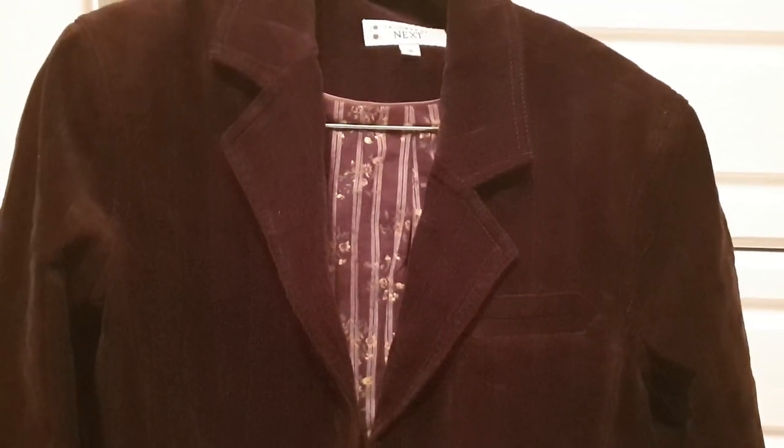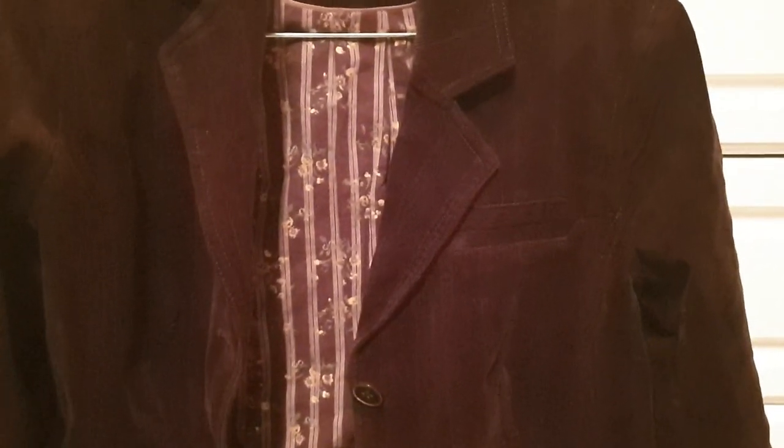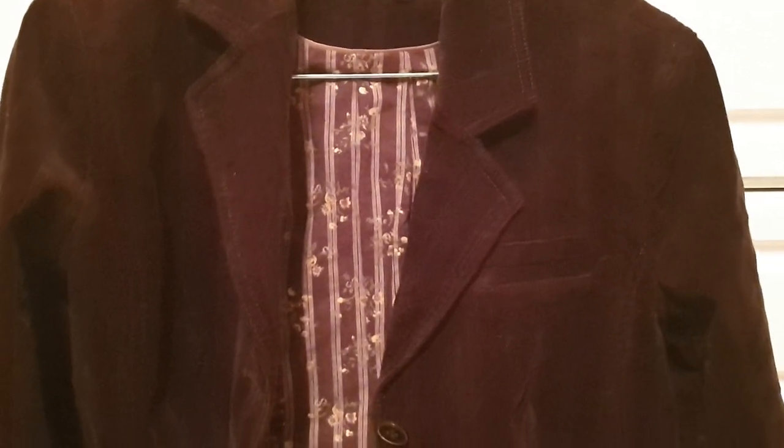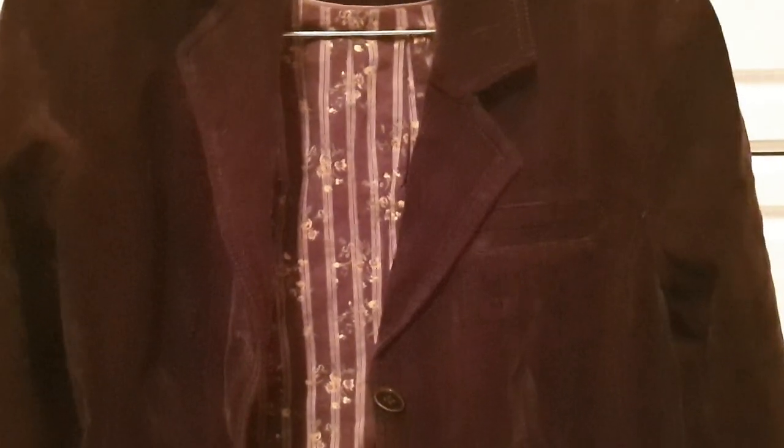Next up is this tailored jacket from Next, size 14. It's like a dark chocolate brown colour. It kind of feels and looks like cold — I don't know if it is, but it's like a cold jacket. Loving these big buttons, and if you look inside, look at the lining — it's really nice, like floral print lining. This jacket I would have worn back in the day when I was into my indie pop kind of music, like Blur, Oasis, Pulp. It's really nice, very smart, and you could dress it up or dress it down.